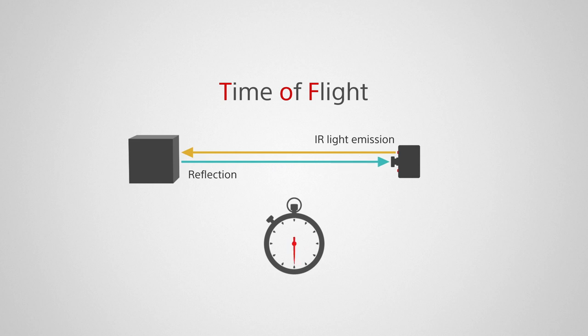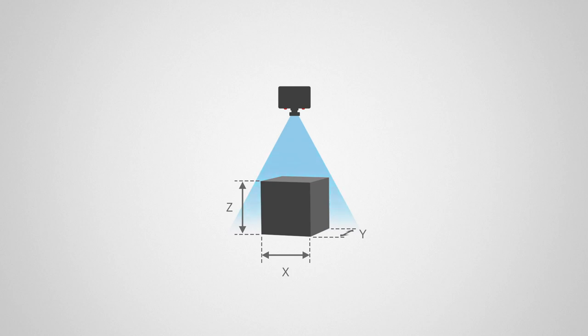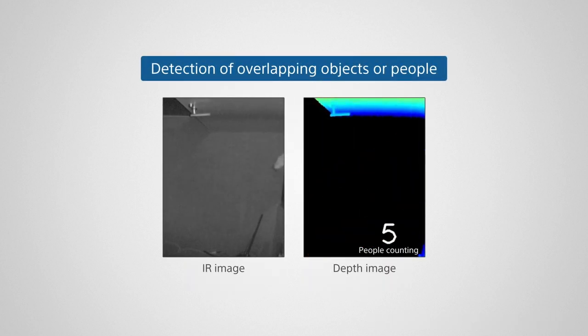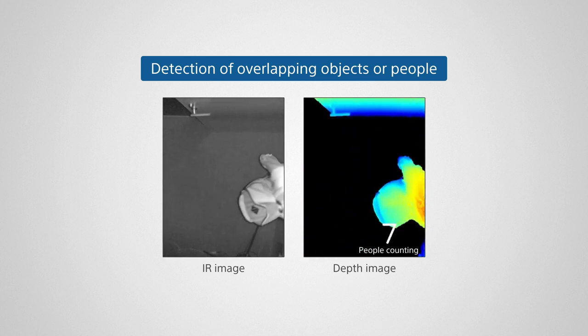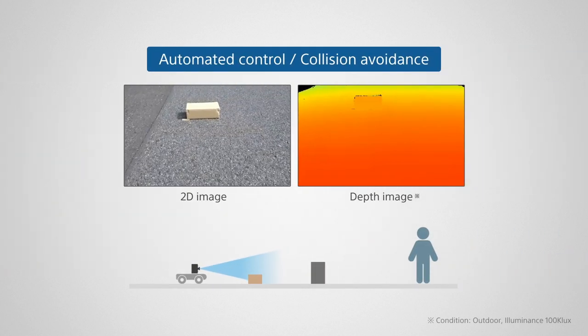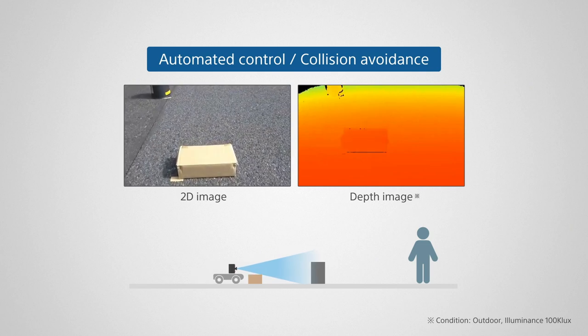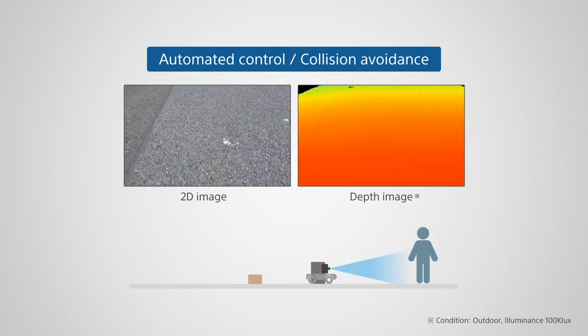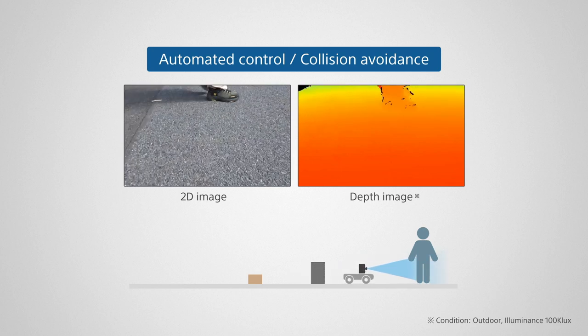TOF captures the Z-direction along with X and Y directions, realizing three-dimensional sensing. TOF is useful in inspections that are difficult to see with regular 2D images, such as shape inspections or detecting overlapped objects. As TOF measures distance to objects, it can also be applied to automatic control and collision avoidance of industrial mobile equipment.